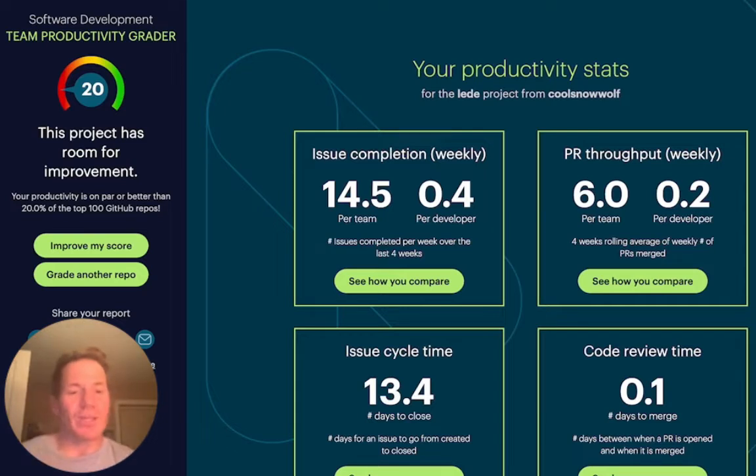When we look at the individual squares, we can look at issue completion. This is, on average over the last four weeks, how many issues have been closed. Per developer, it's at 0.4, and overall for this project it's almost 15.